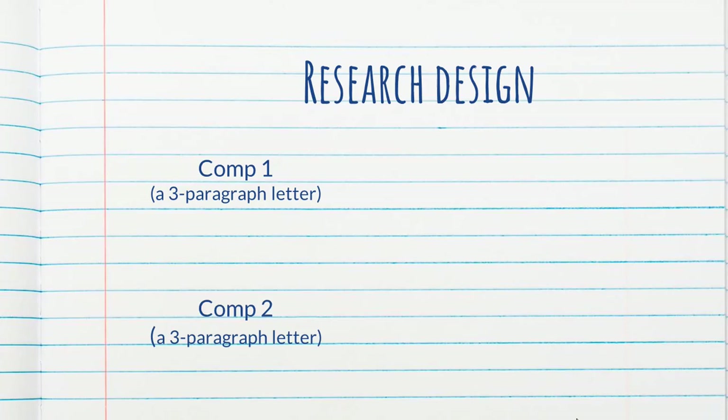Then, a week later, everybody wrote two compositions. The Google Translate groups were allowed to use Google Translate, the Word Reference groups used Word Reference, and the control group didn't use anything. The point of this part of the study was to collect data to see if training students on using tools and then asking them to write using those tools resulted in better essays.